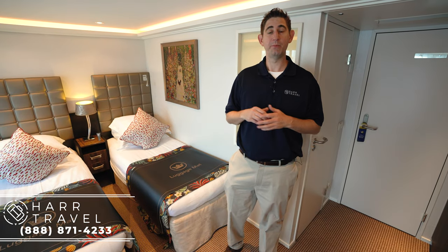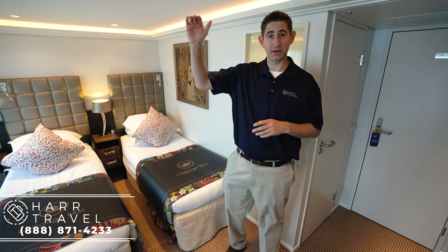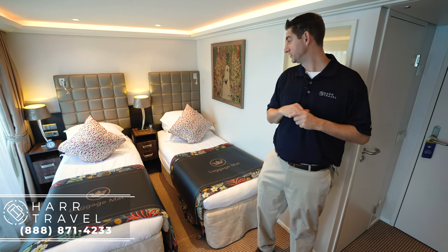I'm currently in an AA category stateroom on board the Ama Cristina, which is identical to the ABs. The only difference is the AA is on the third deck and the AB is on the second deck. At 235 square feet, it's a large balcony stateroom on board any river cruise vessel.